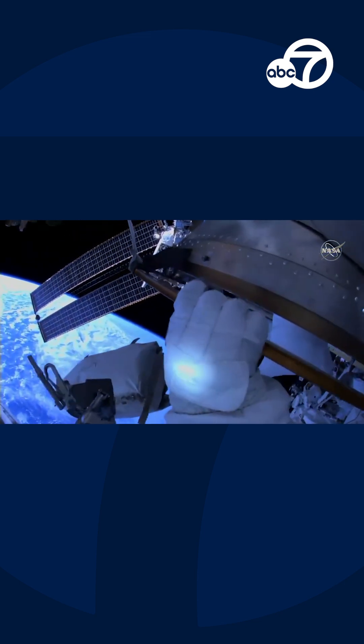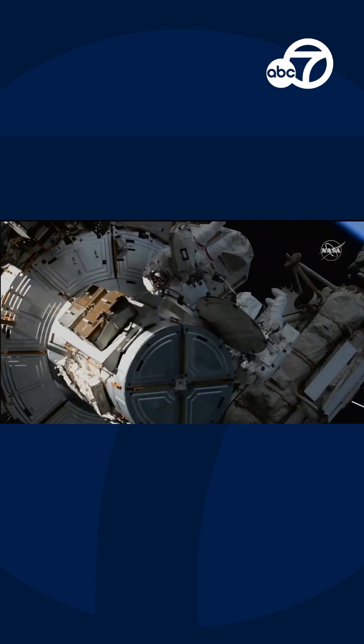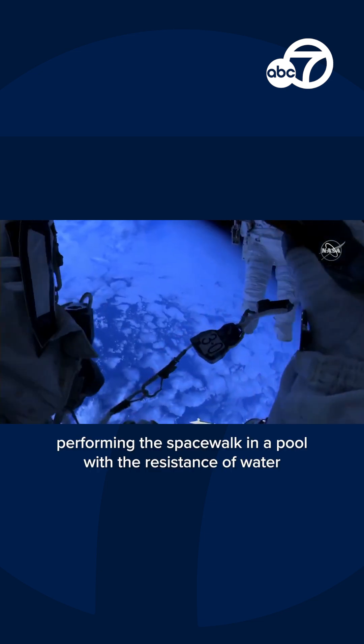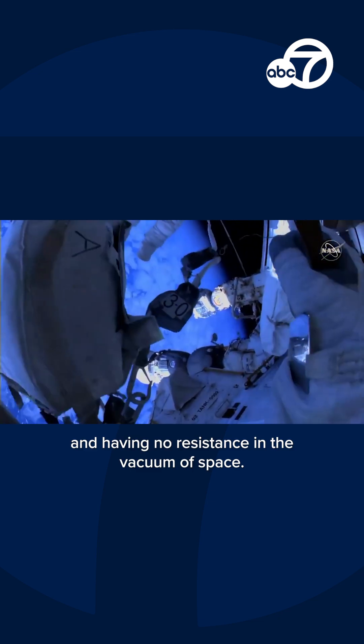So they're going to take some time outside the hatch to get used to understanding the differences between performing a spacewalk in a pool with the resistance of water versus having no resistance in the vacuum of space. Their translation path — their movement out to the worksite — is all the way out on the wings of the International Space Station, on the solar arrays. So they're just getting their bearings, making sure they understand their movements before they make that journey.